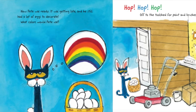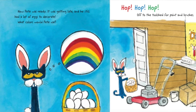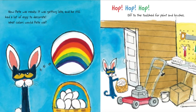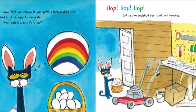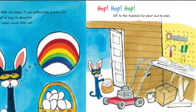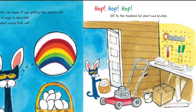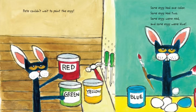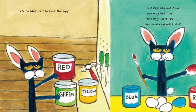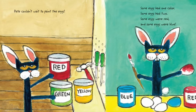Now Pete was ready. It was getting late, and he still had a lot of eggs to decorate. What colors would Pete use? Hop, hop, hop. Off to the tool shed for paint and brushes. Pete couldn't wait to paint the eggs. Red, green, yellow, blue, red.